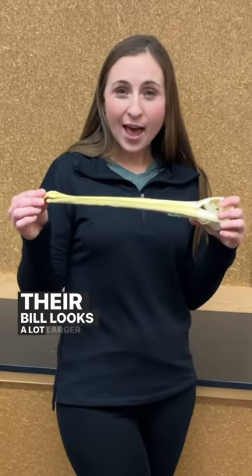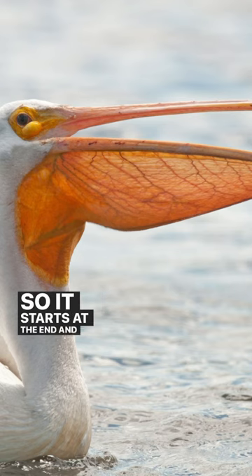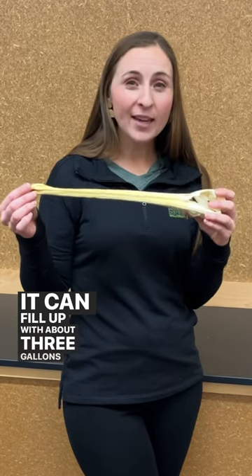Their bill looks a lot larger when you factor in its gular, which is its pouch — it starts at the end and comes all the way to the neck. It can fill up with about three gallons of water.